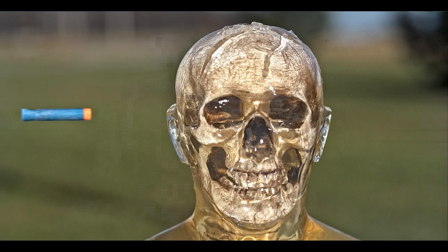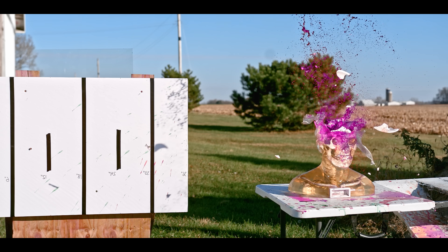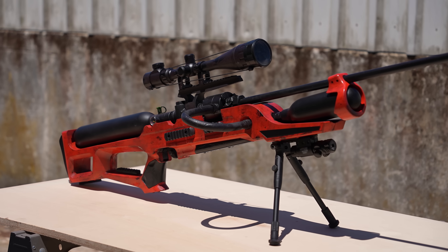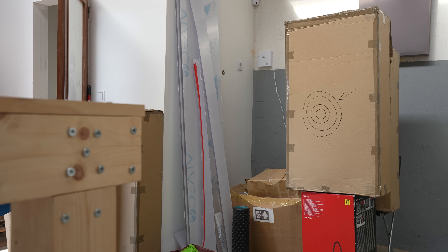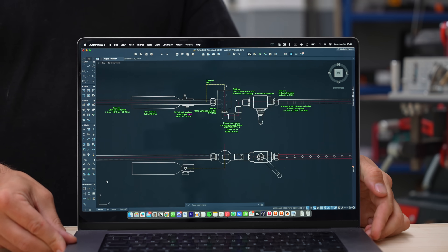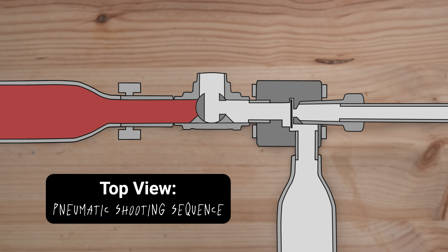How dangerous is a nerf dart shot faster than the speed of sound? A while ago I built an air blaster capable of shooting nerf darts very, very fast. It took me two months of failures and doubts, and a bunch of money to make it, but I somehow ended up designing a functioning pneumatic system that shoots stuff at 600 PSI.